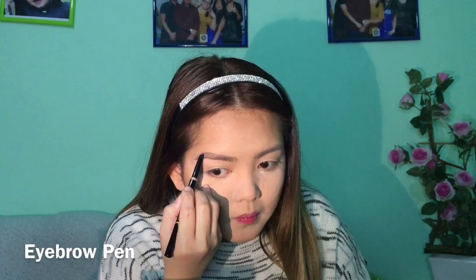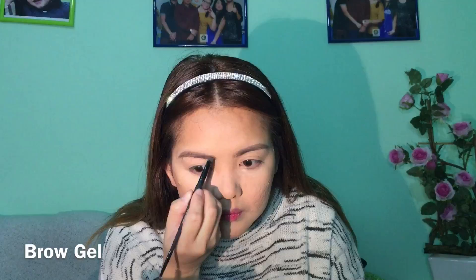Next I'm going to use Anastasia Beverly Hills brow definer in soft brown to outline my brows. Then I'm using MAC brow gel in taupe to fill in the gaps and sparse areas of my brows. I'm blending and brushing with a spoolie. Then I'm using NYX brow gel to set the hairs on both sides of the brows.